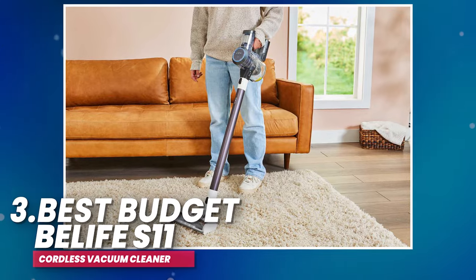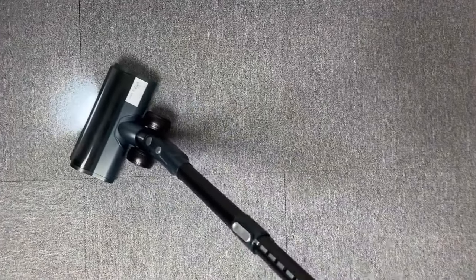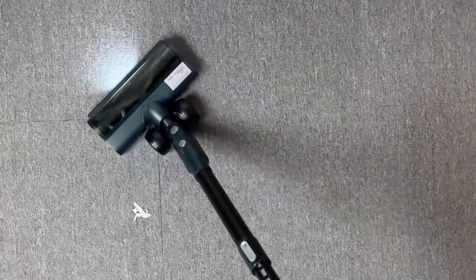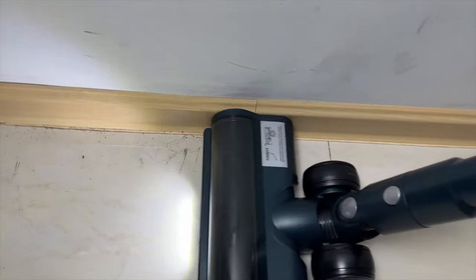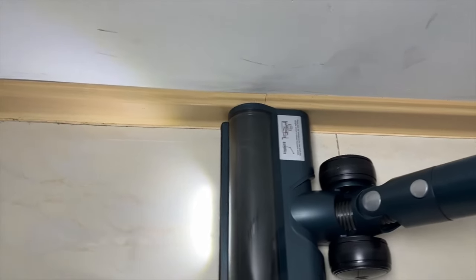Number 3: Best Budget — V-Life S11 Cordless Vacuum Cleaner. In the realm of cleaning efficiency, this cordless vacuum stands out with its powerful features. Fitted with a robust 250-watt digital motor and a substantial runtime, the vacuum offers flexibility with Eco Mode, Standard Mode, and Hyper Mode, ensuring effective cleaning of dust, pet hair, and various messes on your floors or carpets.